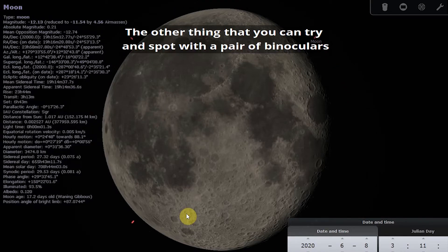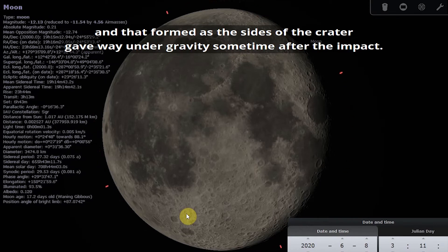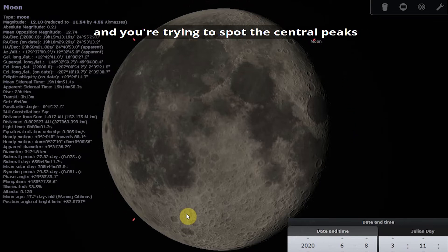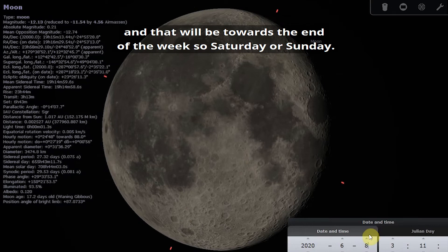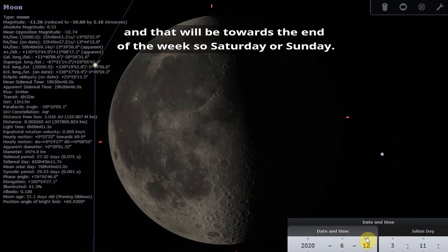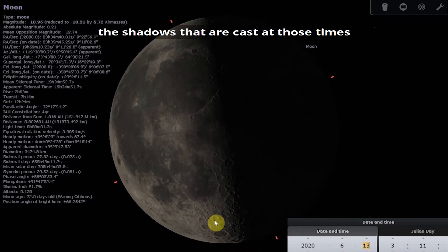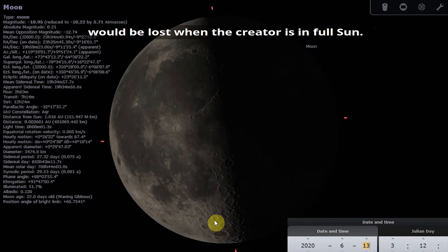Another thing to try spotting with binoculars is that Tycho has a stepped or terraced rim around it, which formed as the sides of the crater gave way under gravity sometime after the impact. If you want to look at the central peaks and the terracing, the best time is when the crater is on the Terminator — towards the end of the week, so Saturday or Sunday. The shadows cast at those times will highlight the features you're trying to see, and some features would be lost when the crater is in full sun.